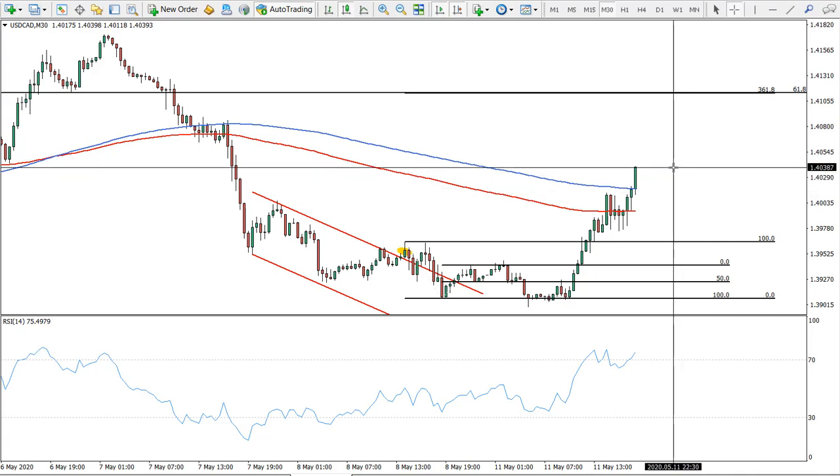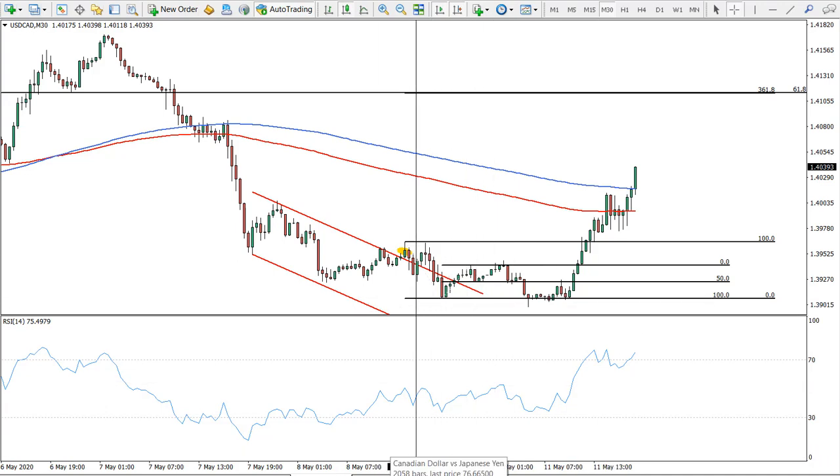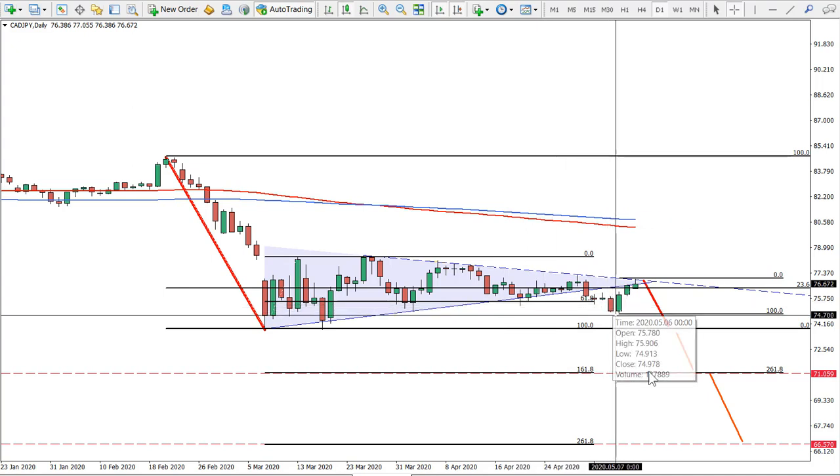That's why we have an idea on the Canadian versus Japanese yen, because the Canadian is looking very weak while the Japanese yen is looking very strong. All in all, this could make the Canadian Japanese yen extremely bearish in the long run. We have a triangle pattern formed here, and we had a breakout with a daily break and close below the previously established low. Price then closed below, suggesting that the trend is bearish.